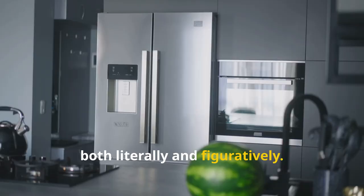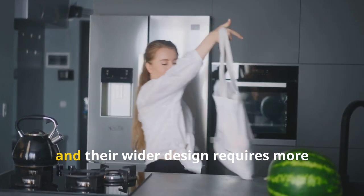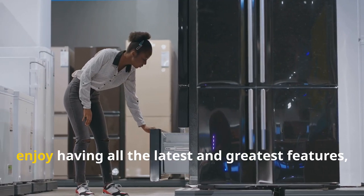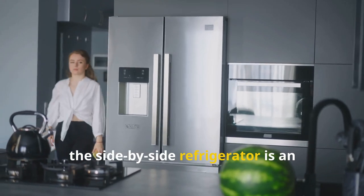However, this extravagance comes at a price — both literally and figuratively. Side-by-side models tend to be more expensive than their counterparts, and their wider design requires more kitchen real estate. Overall, if space is your top priority and you enjoy having the latest and greatest features, the side-by-side refrigerator is an excellent choice.